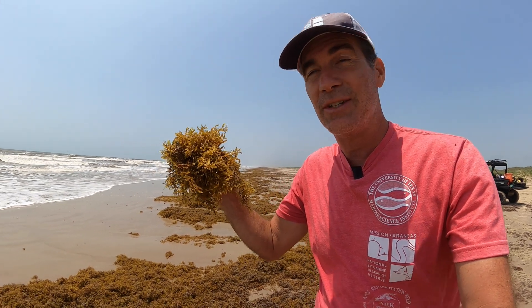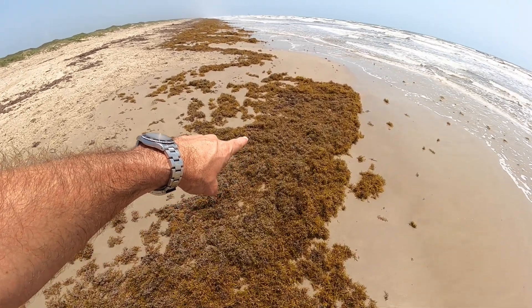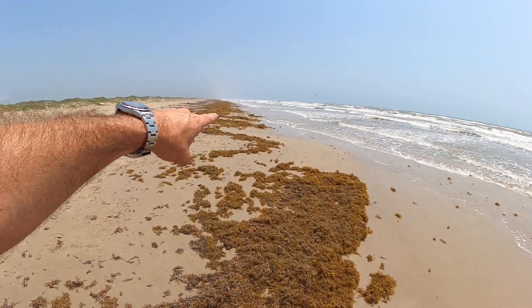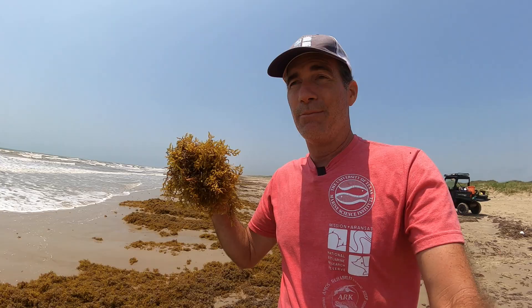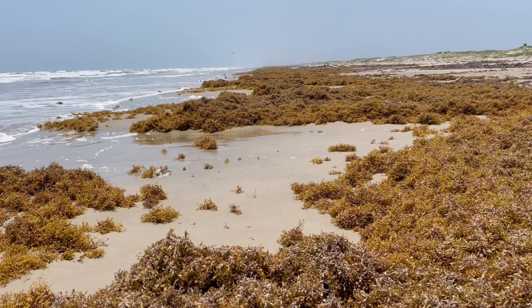Is it bad when there's too much of it washing up? This isn't too bad compared to about eight or ten years ago when we had like four-foot bluffs of it washing in. But it can be bad when there's that much. Think about all the birds feeding around here — if they like feeding on clams in the shore break, they may not be able to get to them with all the seaweed there. If there's too much sargassum it can shade the light and actually hurt seagrass or corals that need light to grow.